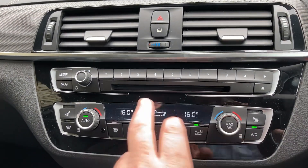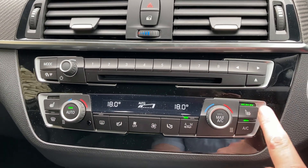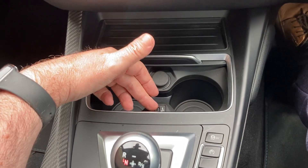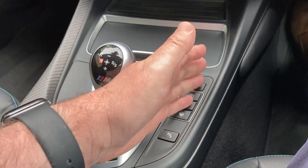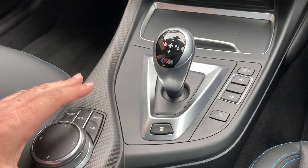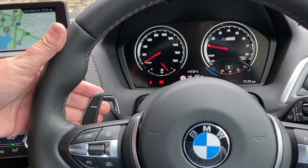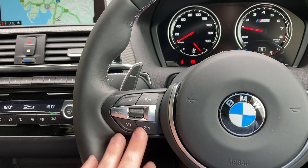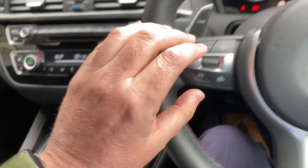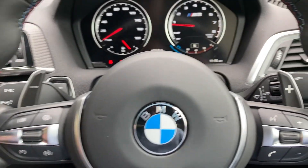There's also a CD player and dual-zone climate control, so your passenger can have a separate temperature to the driver. Heated seats in the front with three-stage heating. A storage area with a couple of drinks holders and a USB point to charge your phone. With the seven-speed gearbox you've got different settings for steering, throttle response, and gear changes. The M1 and M2 buttons on the steering wheel let you store your favourite settings so you can switch between them easily.